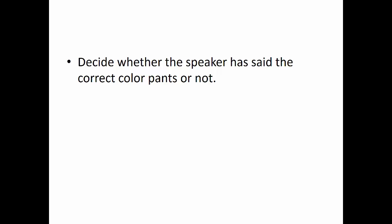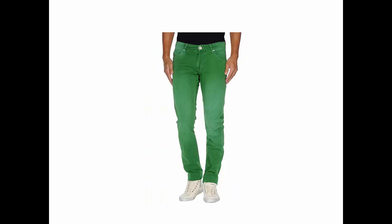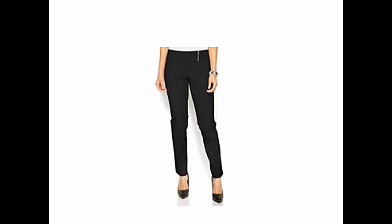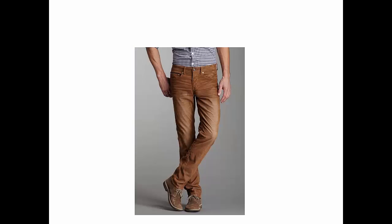Part 2: Decide whether the speaker has said the correct color pants or not. 橙色的裤子. 绿色的裤子. 咖啡色的裤子. 黑色的裤子. 绿色的裤子. 粉红色的裤子.